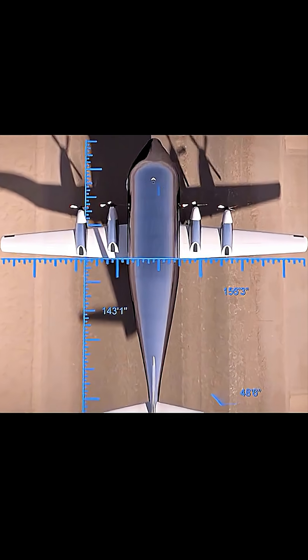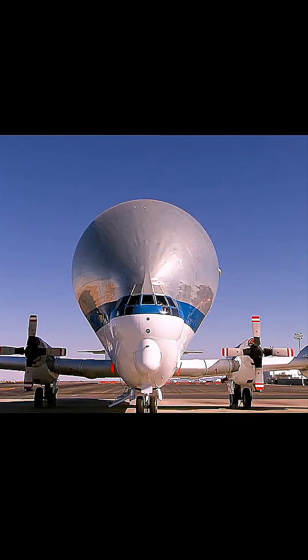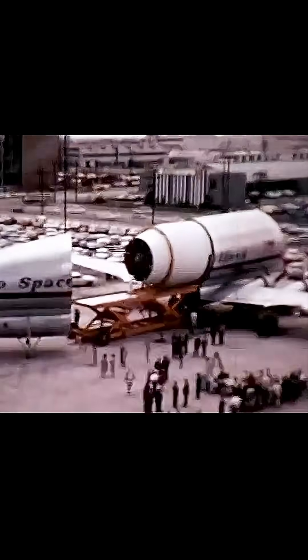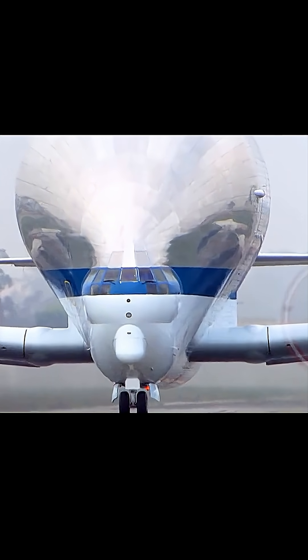Back in the 1960s, this unusual plane played a critical role in NASA's Apollo program. It carried rocket stages and sections of the Saturn V, the very rocket that took humans to the moon. Without the Guppy, transporting those enormous pieces by land or sea would have been nearly impossible.